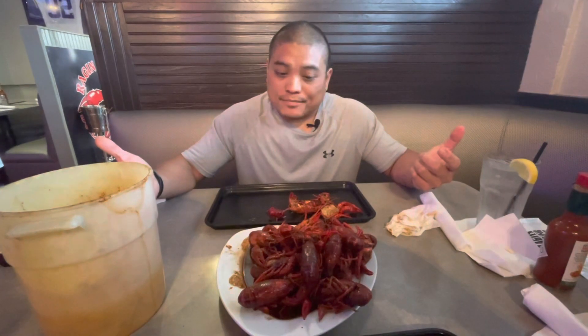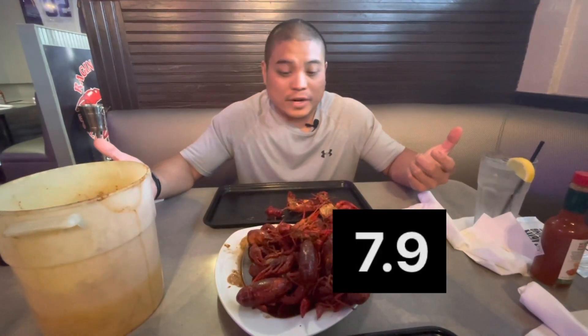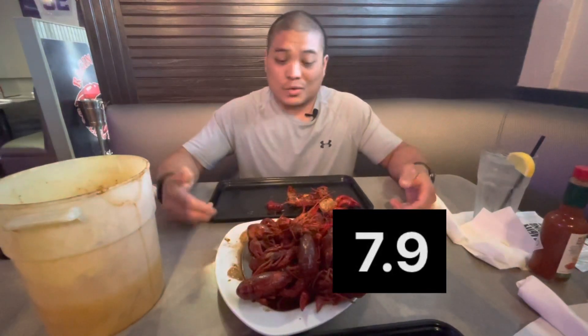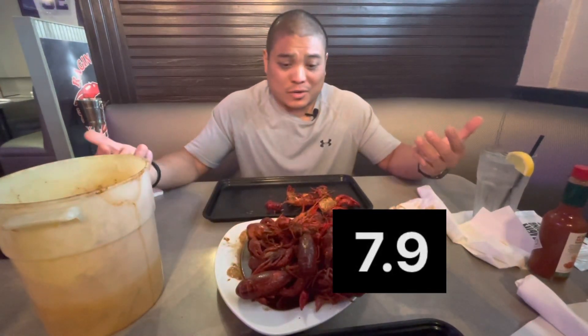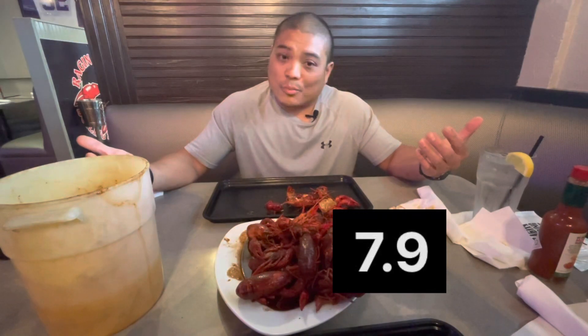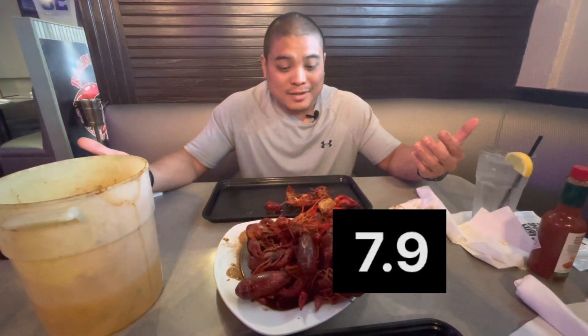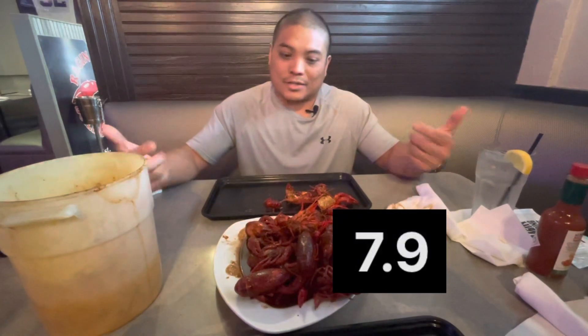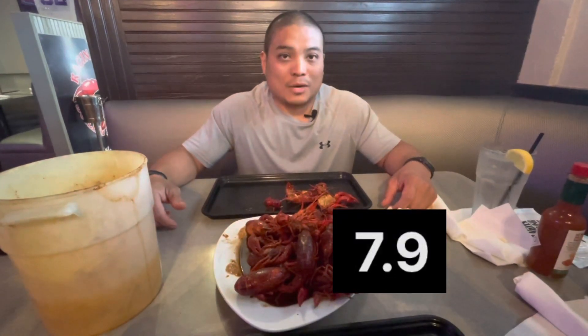My review on it: I give it a 7.9. Great seasoning, great flavor, well balanced, good spice, crawfish cooked well, size is great. This is what it's about right here. No bias to Cajun — I do love the Viet style — but if you want to try good Cajun crawfish, this is it right here. That's my review, thank you.